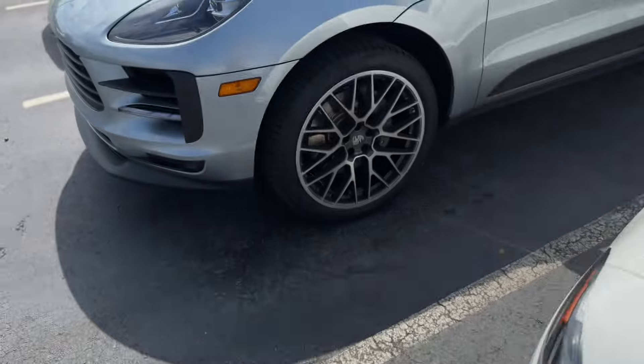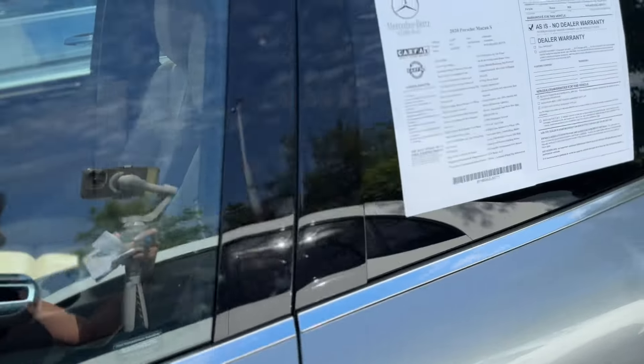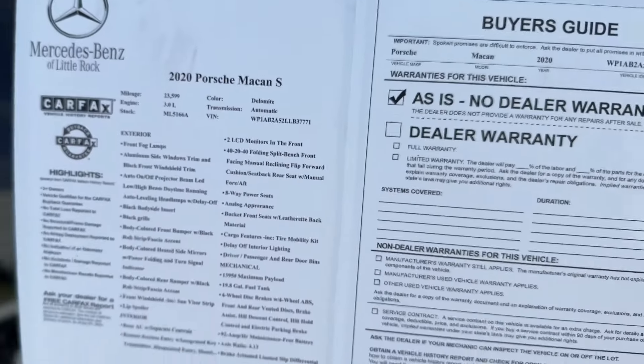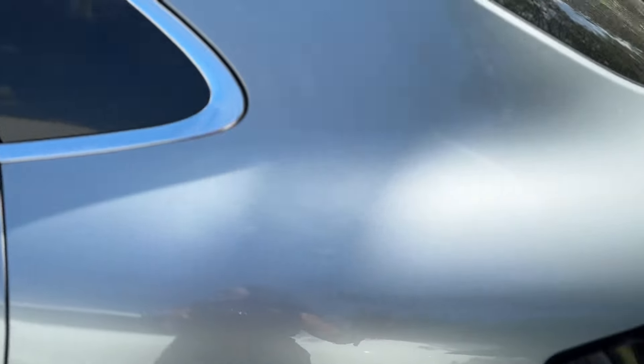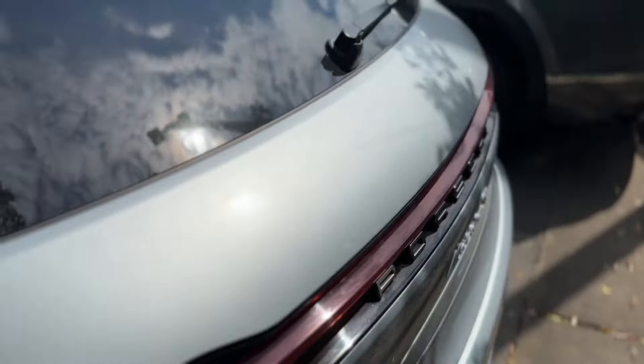We have this Porsche — very clean. 2020 Porsche Macan S, about 24,000 miles on it.